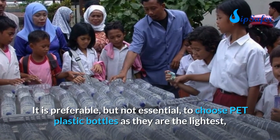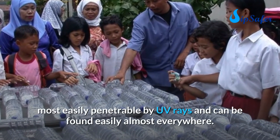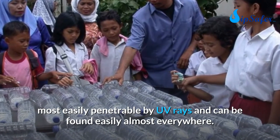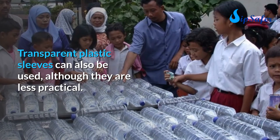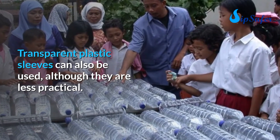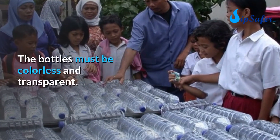It is preferable but not essential to choose PET plastic bottles as they are the lightest, most easily penetrable by UV rays, and can be found almost everywhere. Transparent plastic sleeves can also be used, though they are less practical. The bottles must be colorless and transparent.